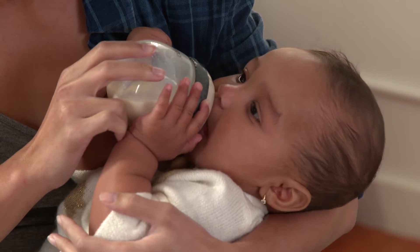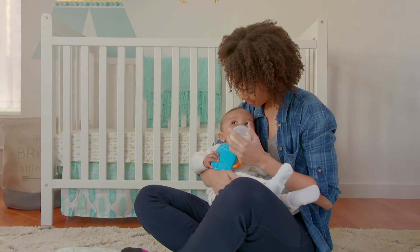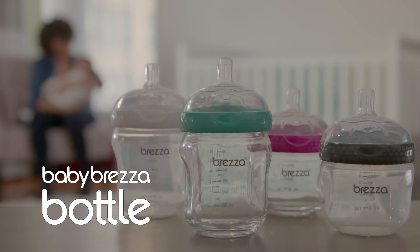What more could you ask? When it comes to choosing a bottle for your baby, make the choice that gets you right where you want to be. Where you both want to be. The Baby Brett's a bottle. We were born for this.